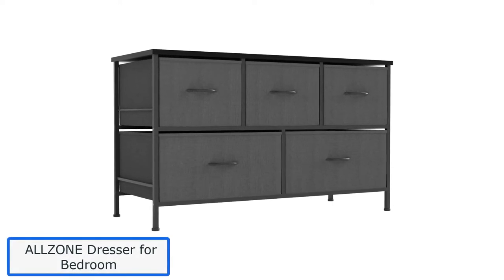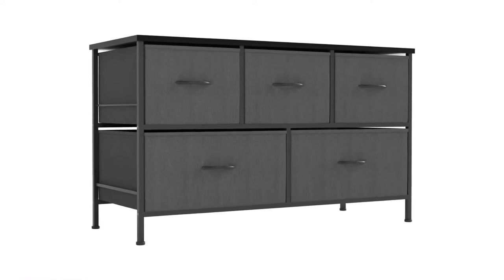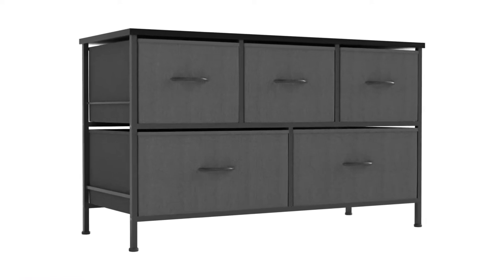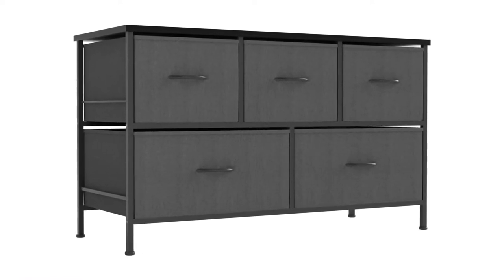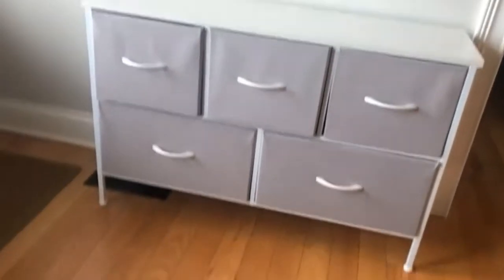Number 1: Allzone Dresser for Bedroom. With a stunning selection of chest drawers, nurseries, and dressers, the Allzone Dresser is simply adorable for your baby's nursery. Try to look for furniture pieces that are up to your baby's needs and pose no hazard to the health and well-being of your child.